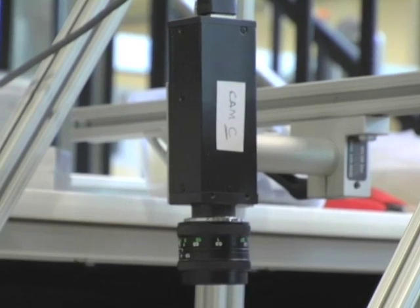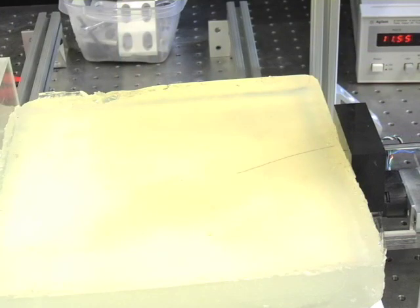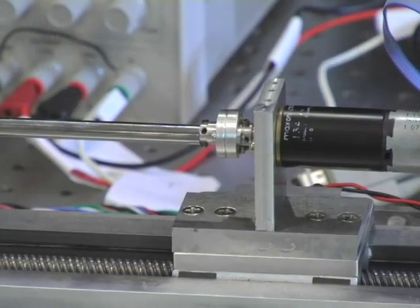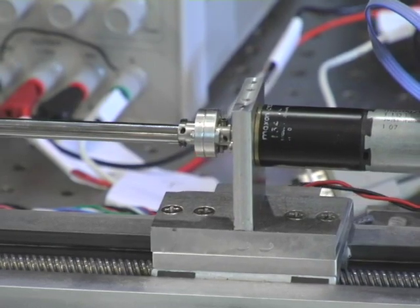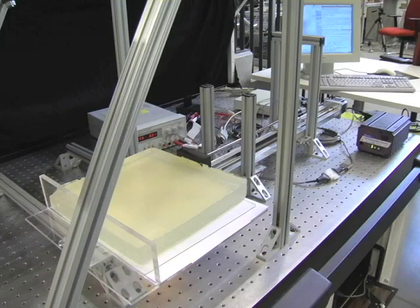The challenges in a project like this are that there are a number of different components that all need to be integrated and work very well. For example, you need an imaging system that can actually find needles in the images. You need to have a model of the tissues so that you can understand how they're going to deform when you put the needle in. You need to have a robotic control system that can actually make the needle go where you want it to. Each component has its own challenge, and then you get to put them all together.